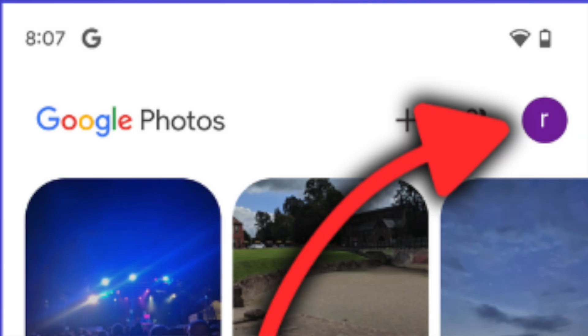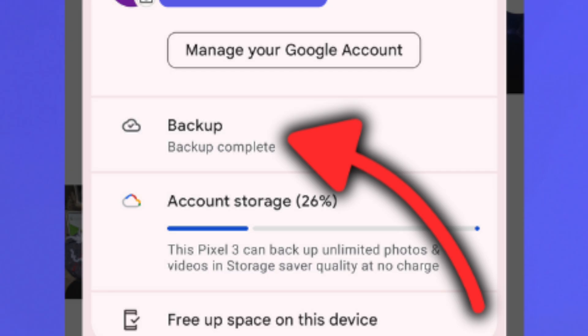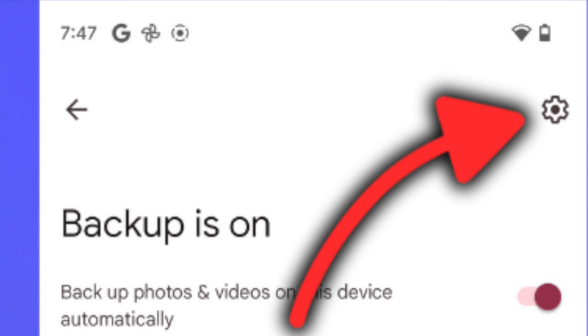To enable it, open the Photos app, click on your account icon in the corner, and then choose backup quality. I still wouldn't recommend the Pixel 2 though, even though the camera quality is great, because these first two phones are seen as collectibles these days and you're paying a premium just for that.